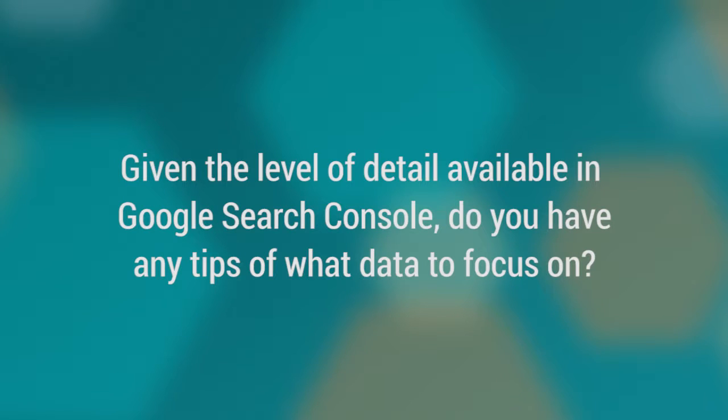Welcome to this next installment of Ask the Expert from More Visibility. I'm Kristi Nazaro, Vice President of Brand Strategy, and I have another very insightful question this time. The question is: given the level of detail available in Google Search Console, do you have any tips on what data to focus on?